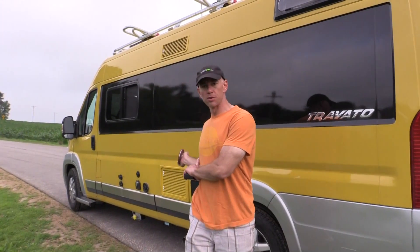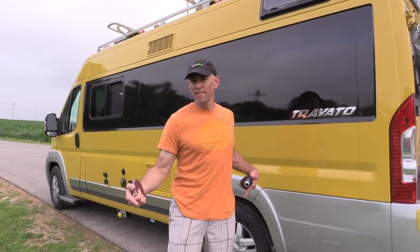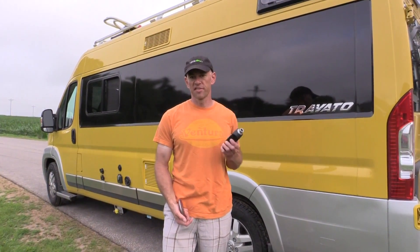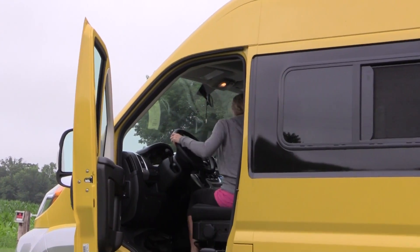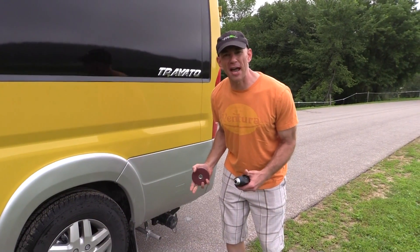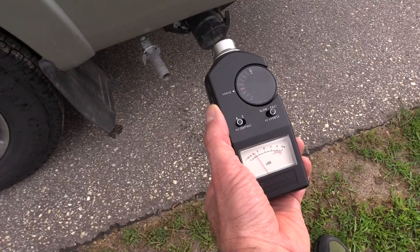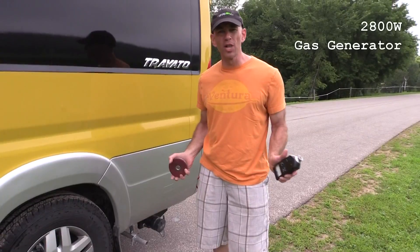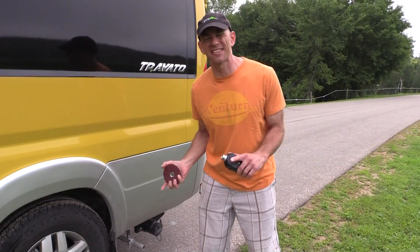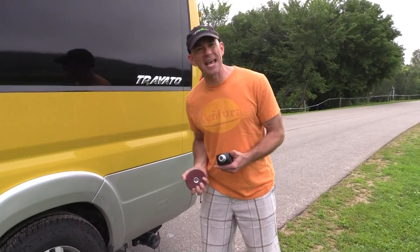Here we are ready to test our coach. Our coach is a 2016 Travato — it's got a 2800-watt gasoline generator. We're going to start it up and run it at 10 feet, 25 feet, and 50 feet to see what the decibels are. We had Steph start up the generator. As you can hear, it's kind of loud, and this is with no load. Right here at two feet, I've got about 86 decibels. Nobody really wants to be near that.